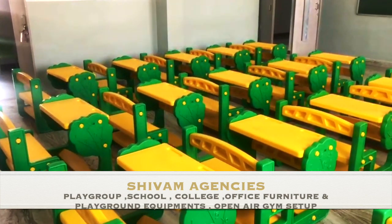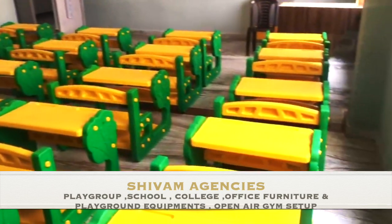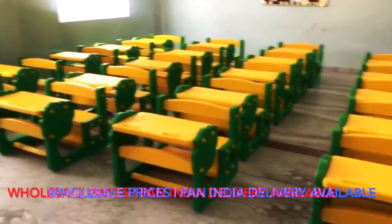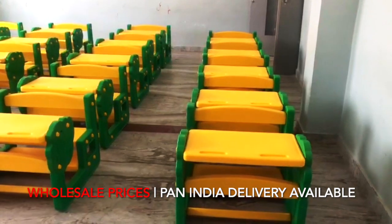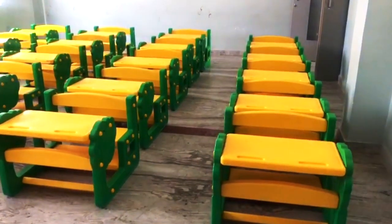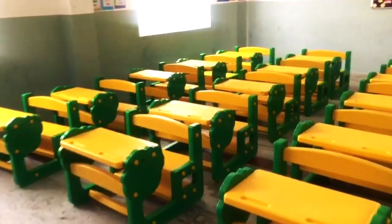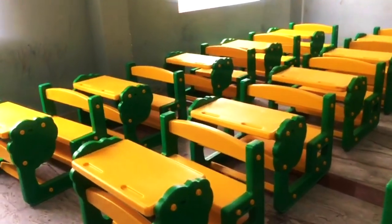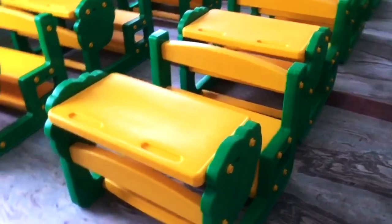If you have to set up your new playgroup, school, college, or any related items, you can contact us — all over India delivery. We provide installation and all the materials. We also provide playground equipment, premium quality version plastic, all box packed. With installation included, the transportation cost is very low.